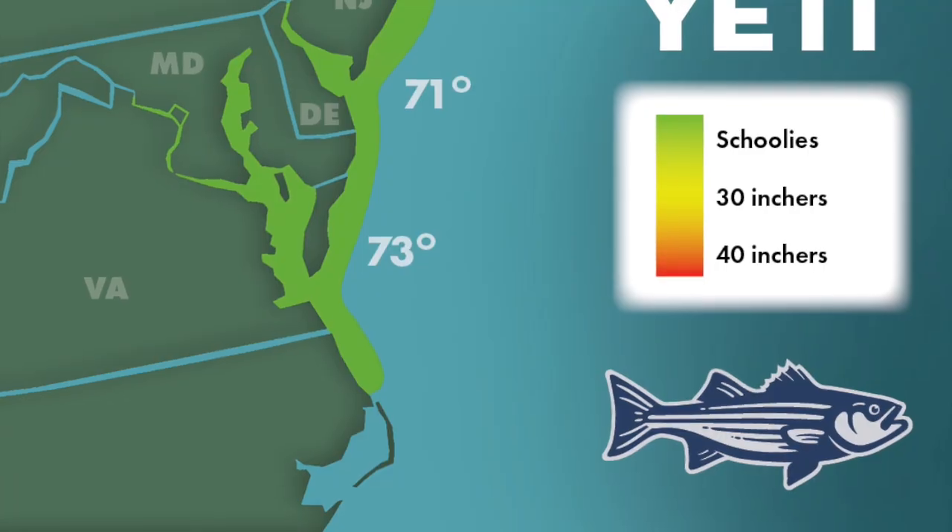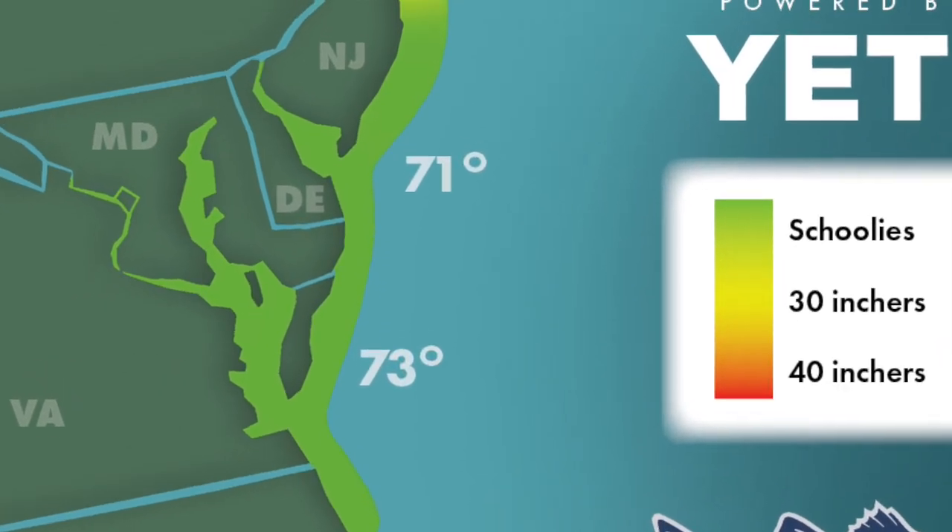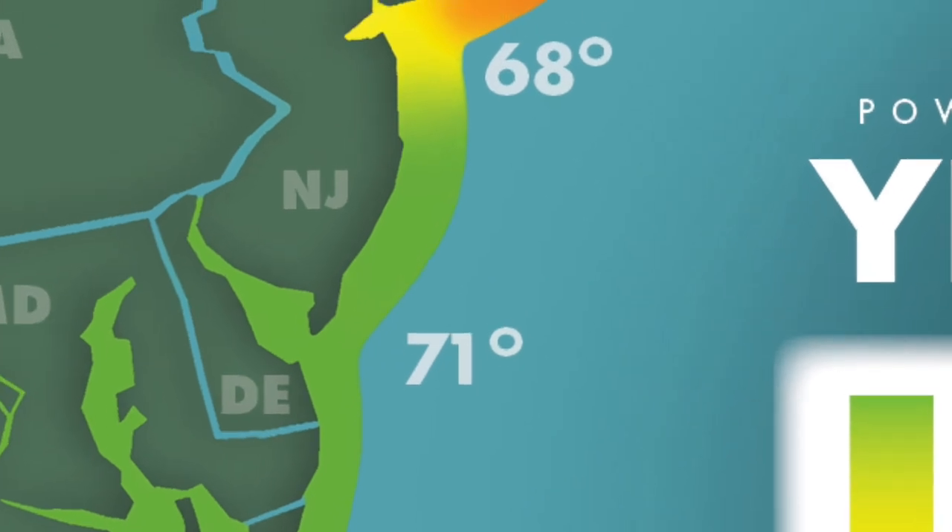There are very few bass cruising the surf down in the Maryland and Virginia area, but as we move up the coast to places like Delaware, southern New Jersey, and northern New Jersey, bass are cruising right along the beach lip, eating everything from clams, bucktail jigs, swim shads, small metals, and of course sand fleas.